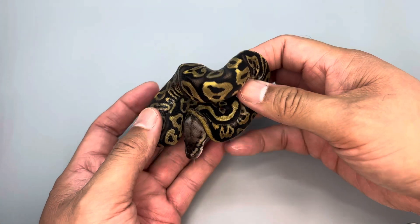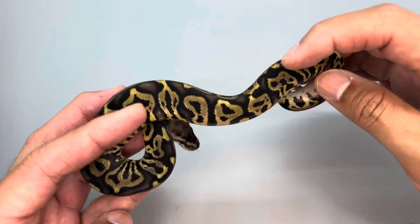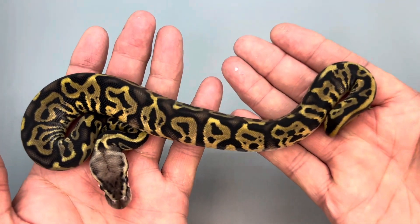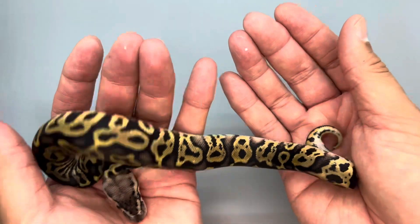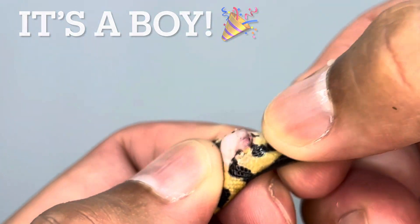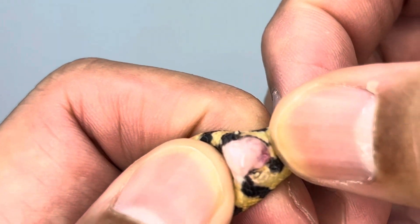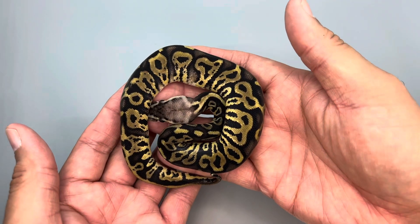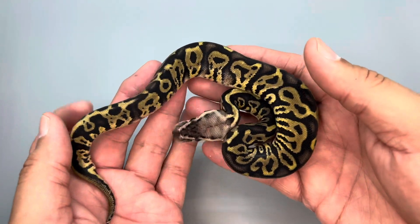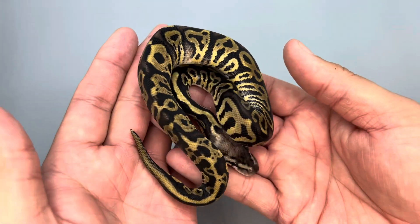Here we have a pastel leopard, possibly with that mystery gene as well. I'm just going to make the call and say this is a pastel leopard. Taking a look at the gender — pastel leopard het clown, 50% possible het desert ghost. I'm actually going to test all of these for desert ghost because I want to hold back a couple of girls and add value to those I sell.